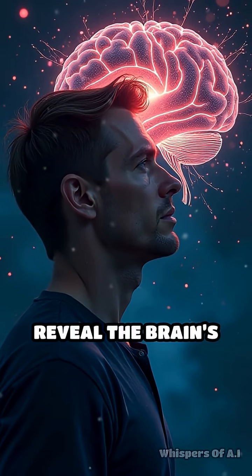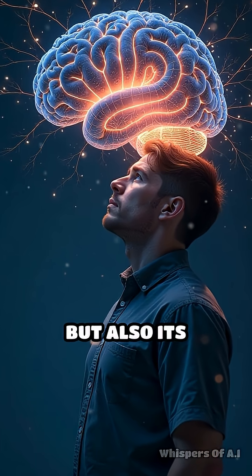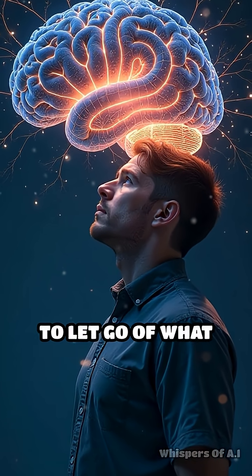Phantom limb sensations reveal the brain's incredible ability to adapt and rewire itself, but also its stubbornness to let go of what once was.